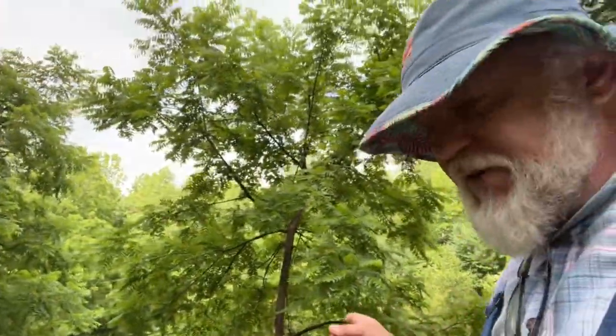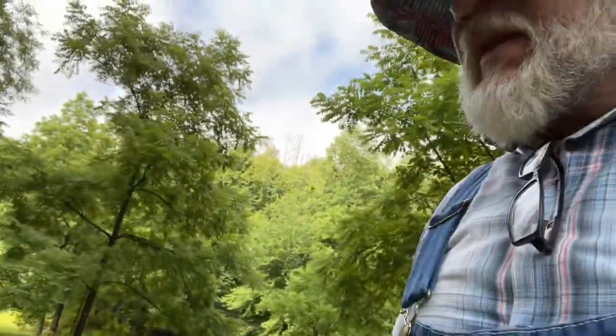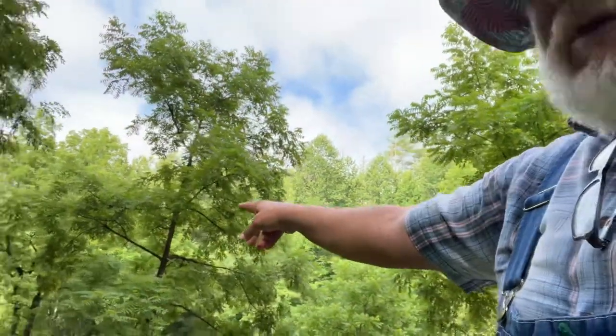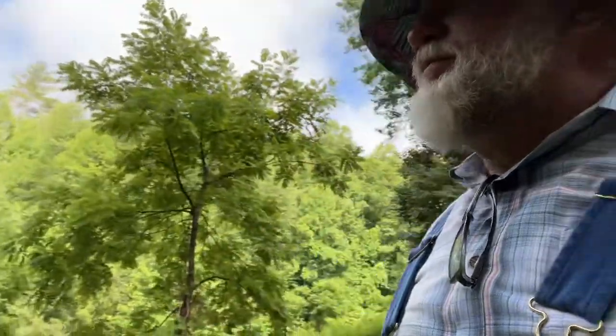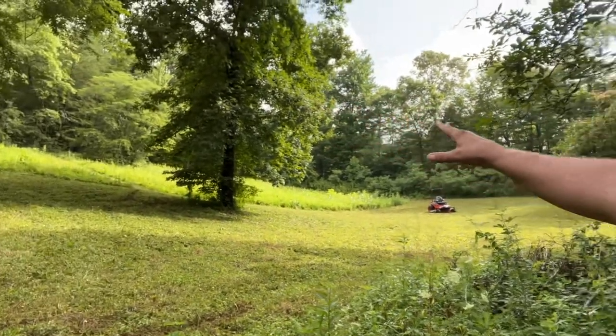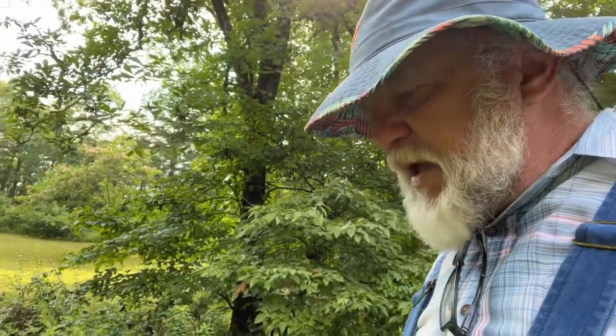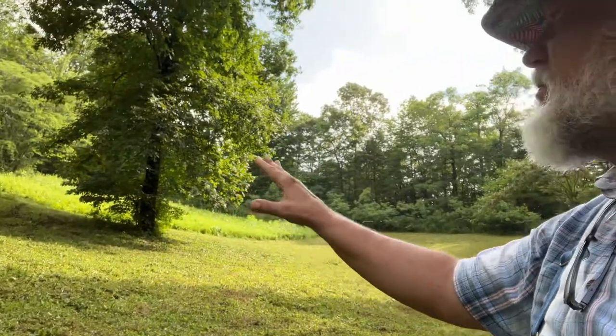These trees right here I planted years ago — they're all walnut trees down through here. They came from the bigger walnut trees way down below that have been here for probably 150 years. So right now, as you can see, this is going to make a nice area for a few pigs. Our plans for the pigs is to have a sow and a boar. We're going to have plenty of shade for them because I'll have it fenced in so they can be both out in the open sun and in the shade.